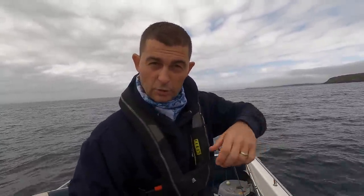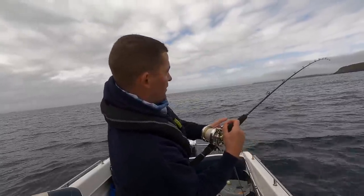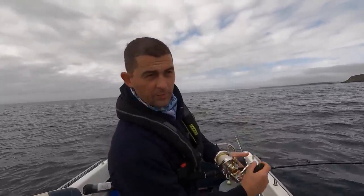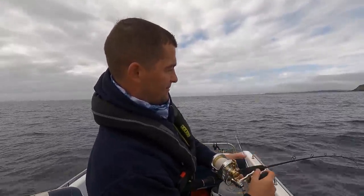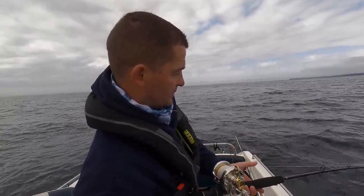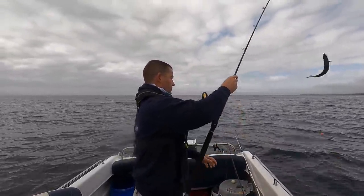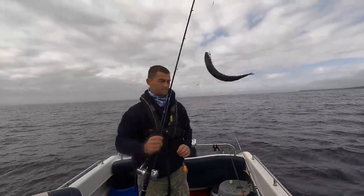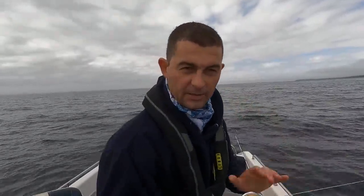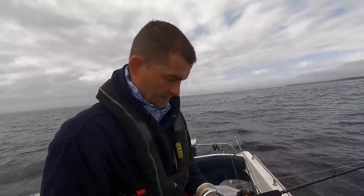The sabiki rig I've got — the hooks are like size 14. You might have noticed as I was unhooking them some were just pinging straight off the hooks, and that's because I've crushed the barbs. Because I'm going to be using these fish as bait, I don't want them to be damaged — I want them to be as alive as possible. To make them easier to unhook I crushed the barbs on the hooks. That also means that if I hook something too small it doesn't damage it. All I have to do is turn the hook upside down and it falls off.